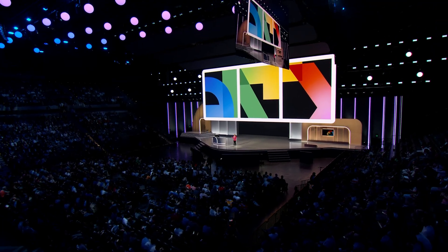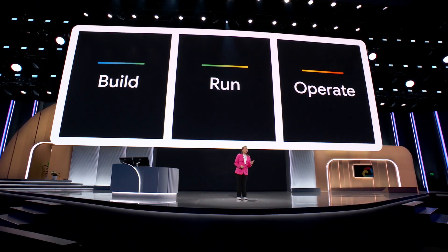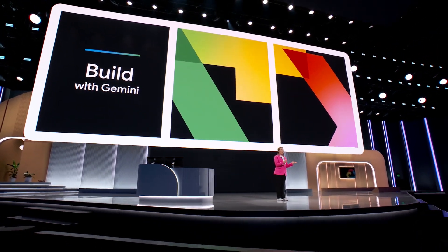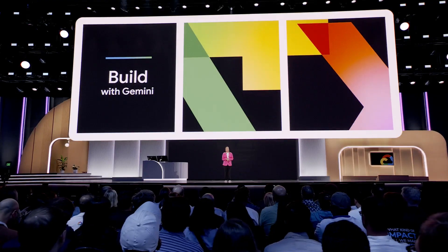Now we're going to dive deep into how to build, run, and operate with Gemini. The first stop on our journey is how to go from a great idea to an immersive, inspirational AI app in just a few minutes, using Google AI and Google Cloud.